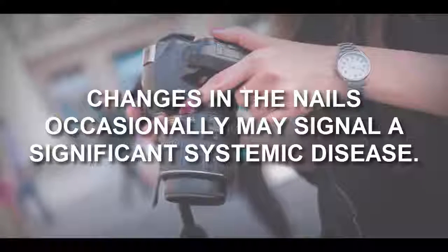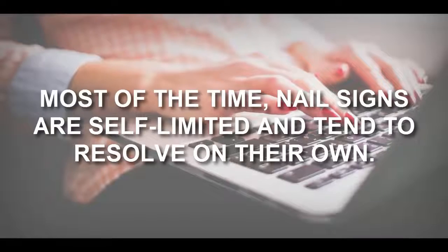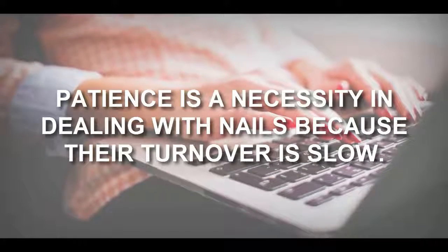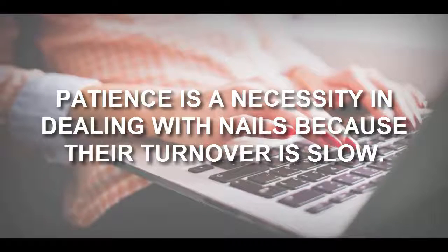Nails are only part of the puzzle. Changes in the nails occasionally may signal a significant systemic disease, but most of the time nail signs are self-limited and tend to resolve on their own. Patience is a necessity when dealing with nails because their turnover is slow — it may take many months for a damaged nail to replace itself entirely.